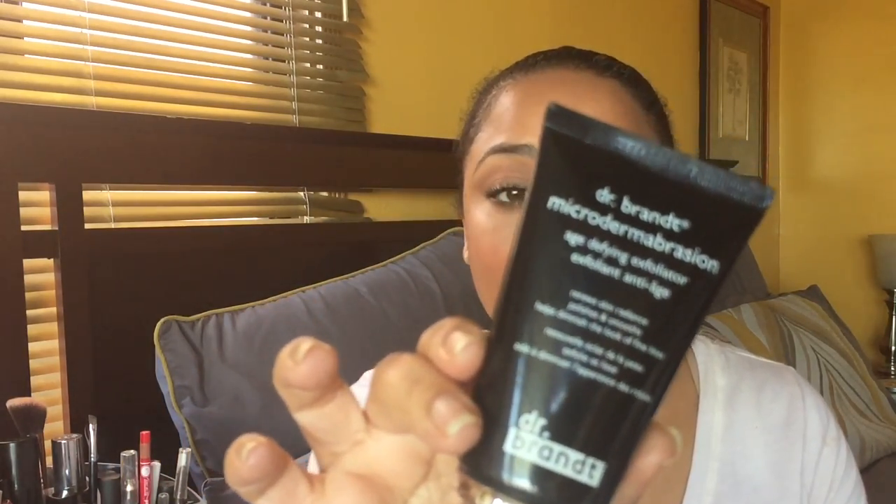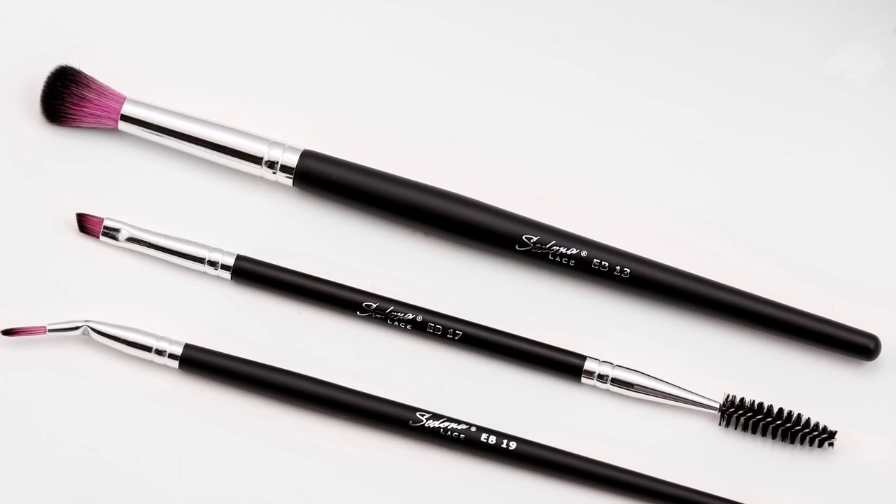This is the Dr. Brandt Microdermabrasion, which retails for $79. I got a full size in BoxyCharm — that's the reason I love BoxyCharm, you get full sizes. I had the sample before, but now I got the full size and I absolutely love it. I'll be taking this with me on my trip. Microdermabrasion sloughs off dead skin cells and buffs fine lines and wrinkles — it's a deeper form of exfoliant because the granules are more fine, and it also circulates blood for some anti-aging benefits. Sedona Lace also came with a trio of brushes — the EB19 and EB38. These retail for $39.95 and I already had them before — I love Sedona Lace.